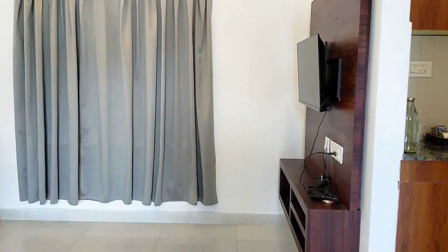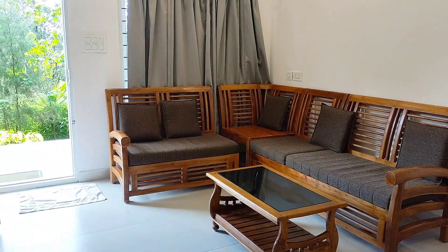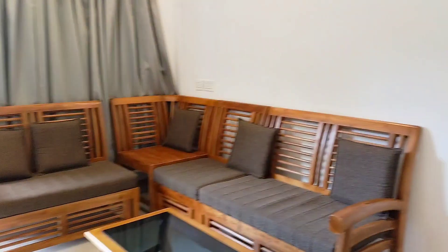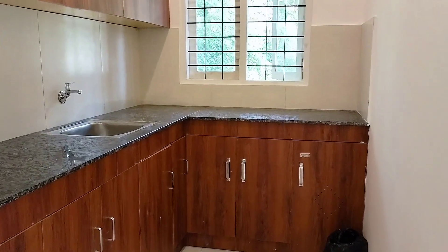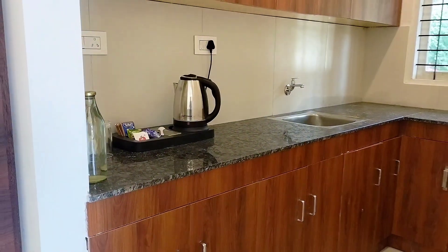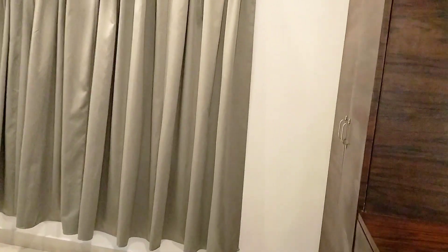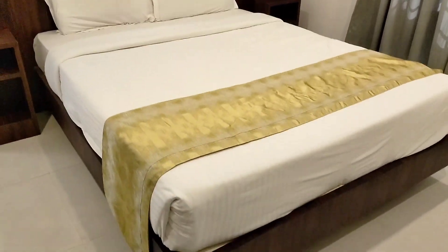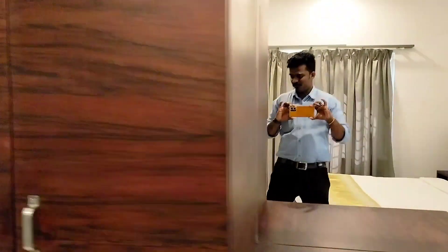We have a living area. This is a small kitchen space. This is a master bedroom. It is a nice-sized bedroom. There are a lot of furnishings in the cupboard.